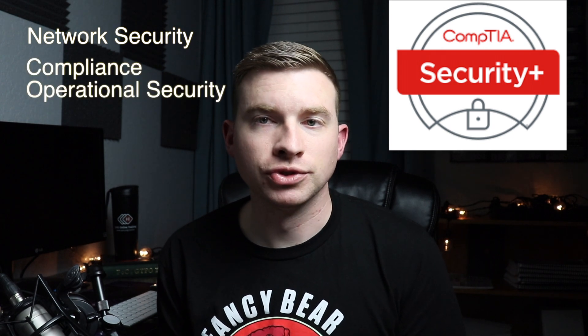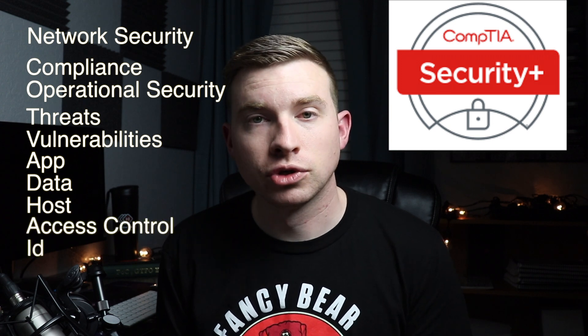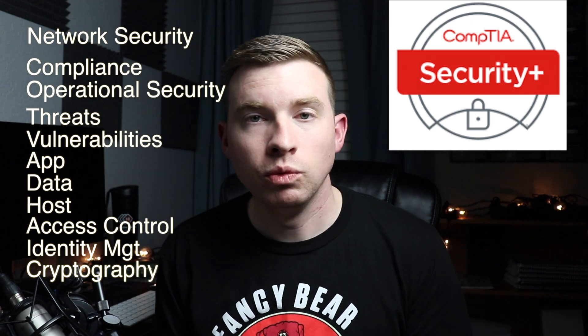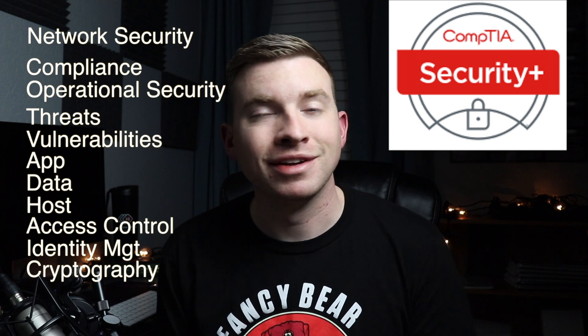The first entry level cert I'm going to cover is CompTIA's Security+. Security+ is one of the more well-known certs from CompTIA. It covers various security topics such as network security, compliance and operational security, threats and vulnerabilities, application data and host security, access control and identity management, and cryptography. Within each of these objectives or domains there are various sub-objectives, which I could make an entire video on.